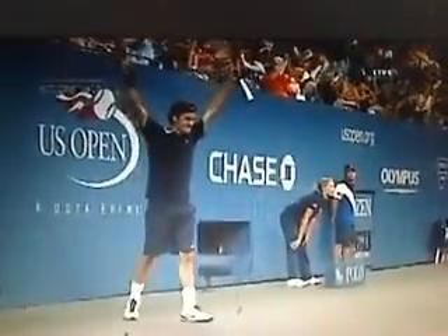What do you think, John? You think this might make the SportsCenter top 10 list? I think it's number one, without a doubt.